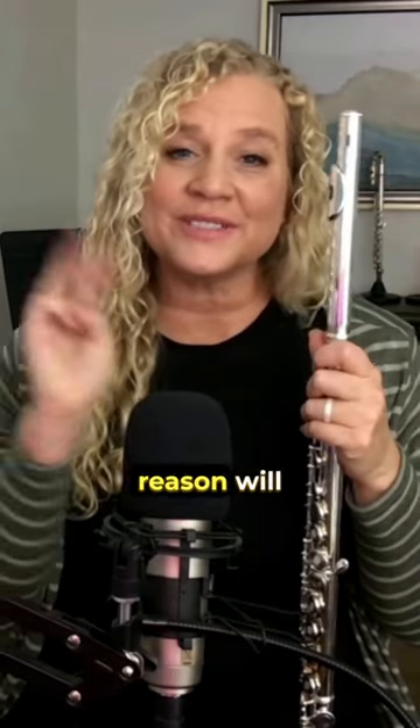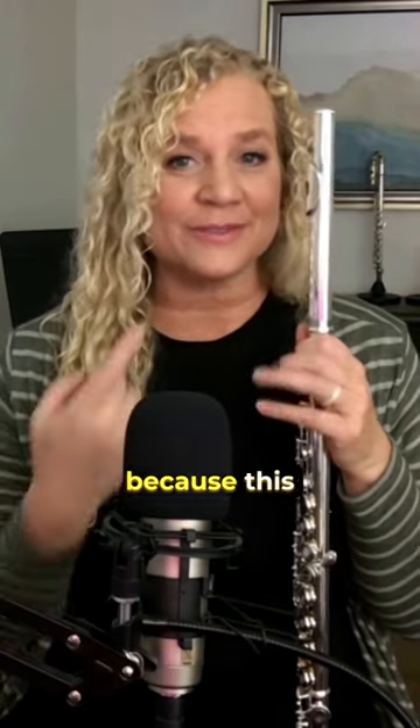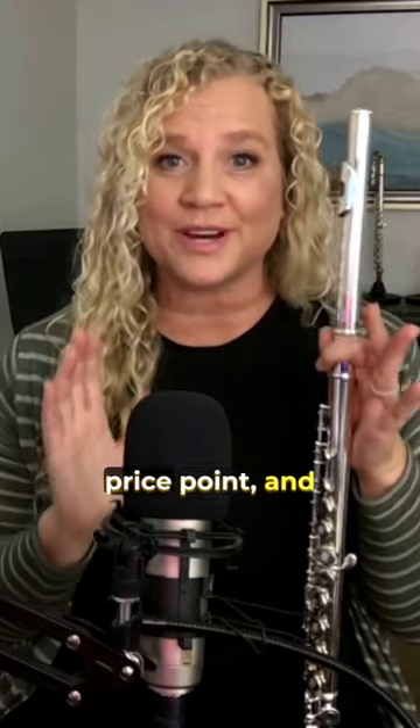And the third reason will knock your socks off because this flute can be found at a super price point. I've seen it within $20 of a hundred bucks. That's crazy. Get one of these. And if you like this video, follow for more.